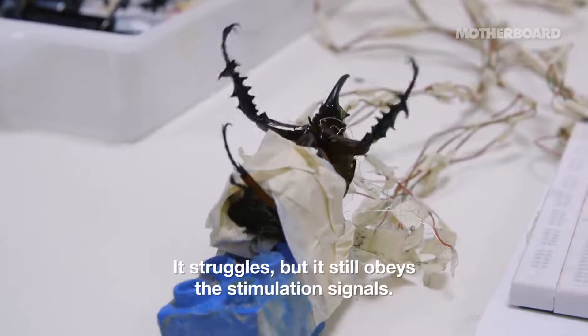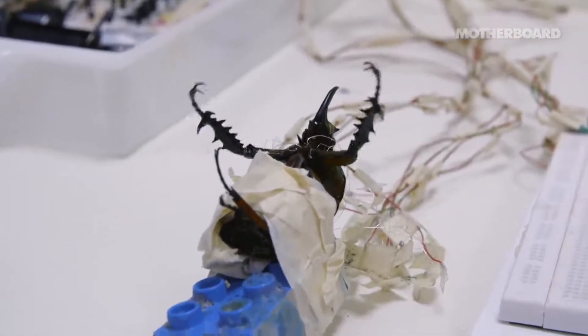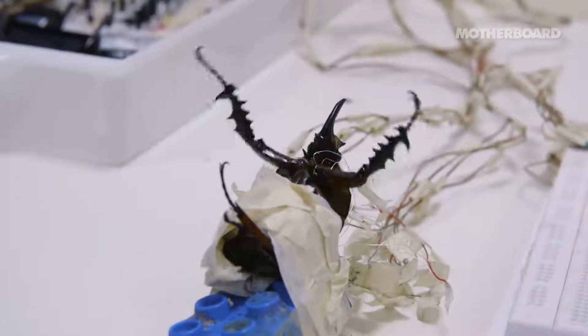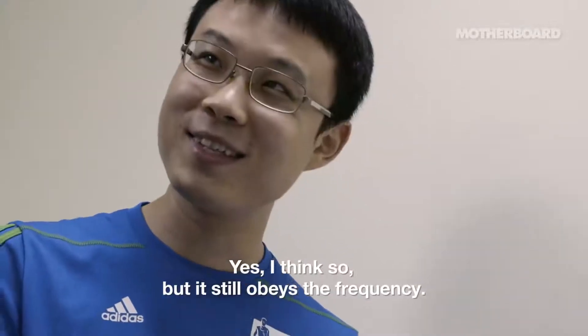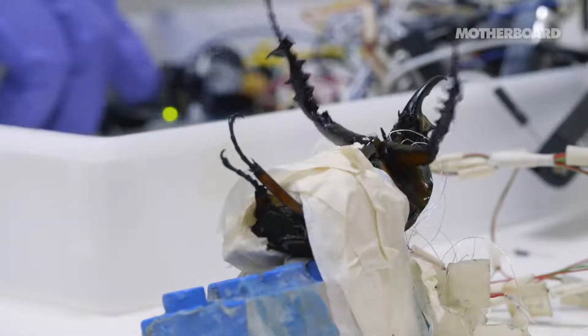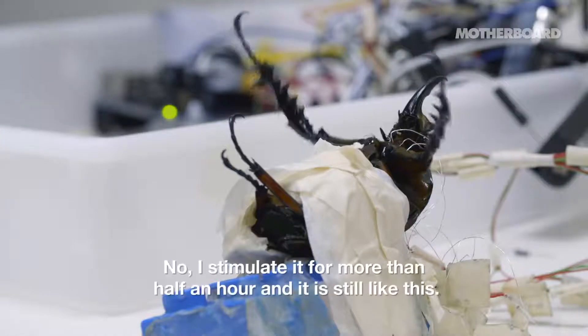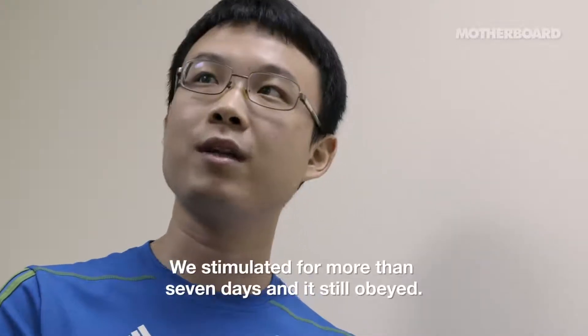He struggles, but it still responds to the stimulation signals. Do you think he's struggling to stop the stimulation signals? Yes, I think so, but still it responds — you can see very clearly. And this just keeps working like this? Yes. It doesn't get used to it. I can stimulate for more than half an hour and it's still like this. We've stimulated for more than seven days, more than one week, and it keeps working.